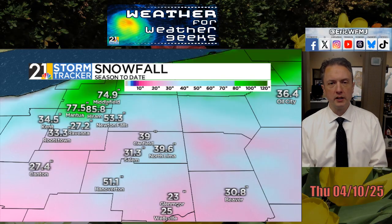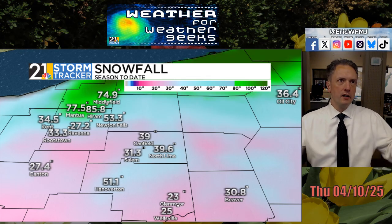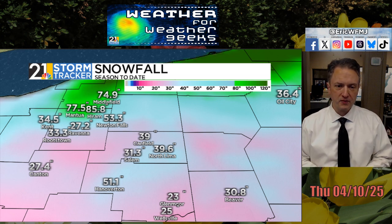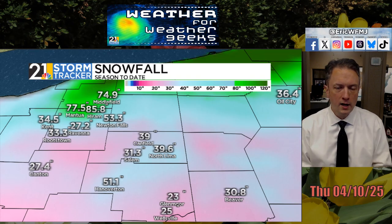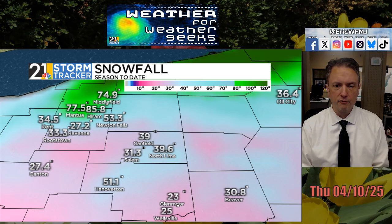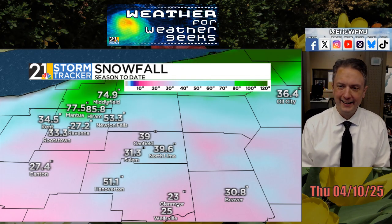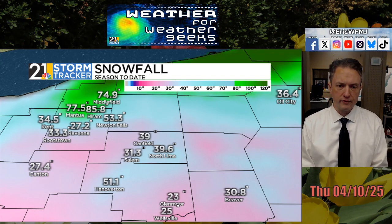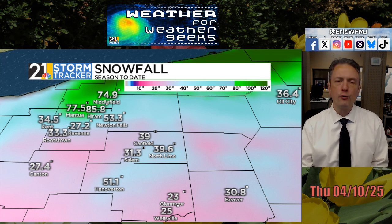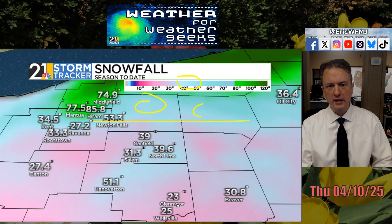That may change later tonight. I think we're done with measurable snowfall in our area — measurable meaning more than a trace. Flurries in the air are usually indicative of trace amounts; measurable snowfall means a coating or more. So here are the final numbers from our area weather observers. Some weather spotters in Mahoning County recorded between 30 and 40 inches of snow this winter season; down towards East Liverpool, 23 to 24 inches total.